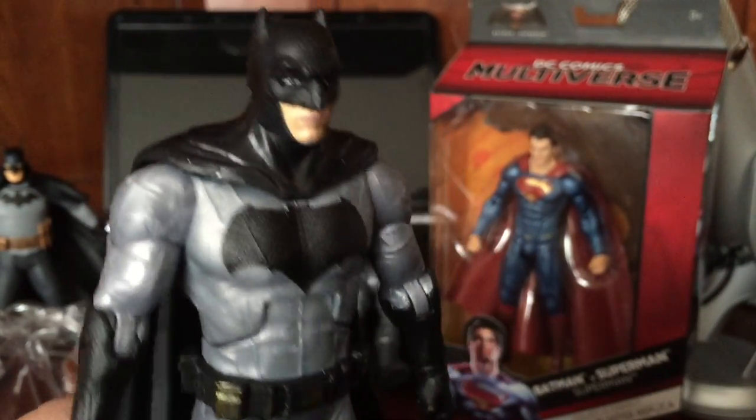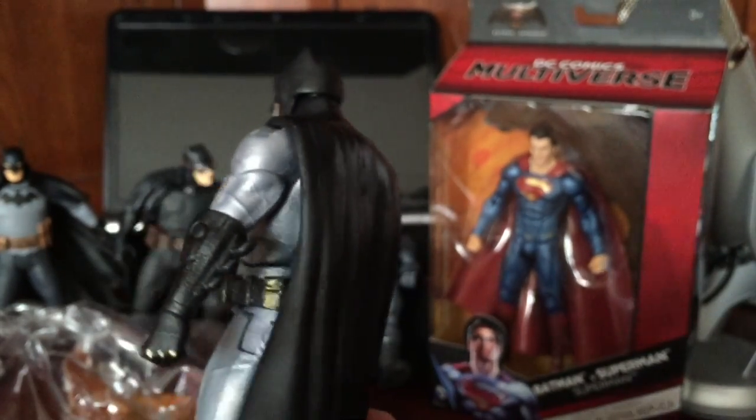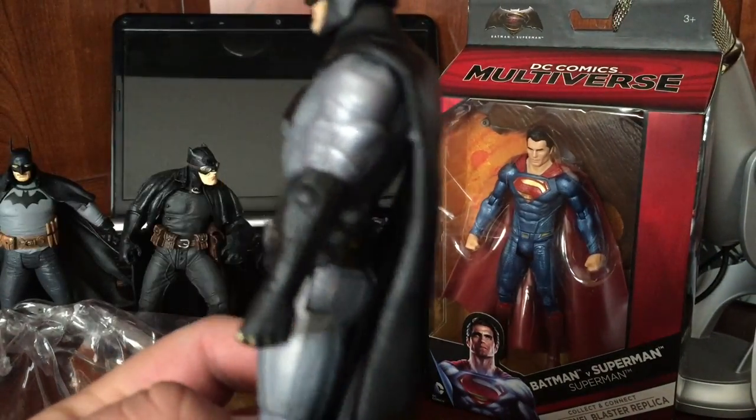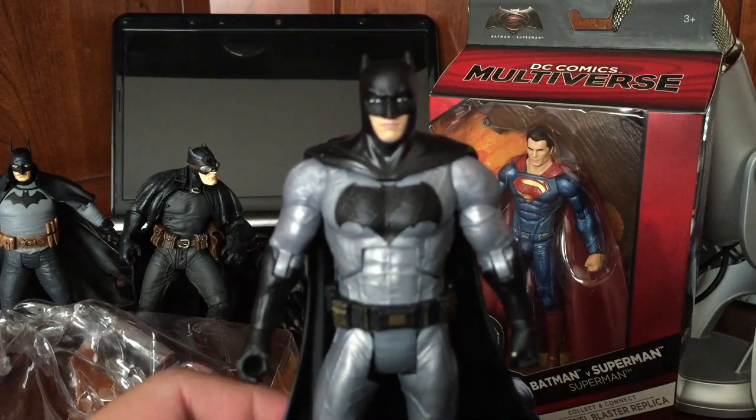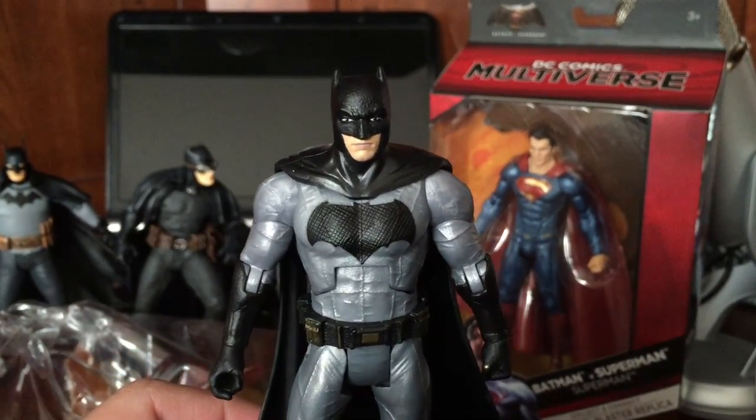So I'm going to be customizing this guy, messing with him. I think he also put a cloth cape on him, but that's a little too advanced for me at this point. We'll see if maybe I can find a way to do that. But for right now, it's just going to be the paint, ladies and gentlemen.